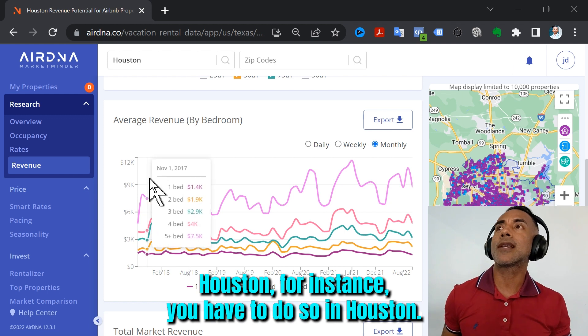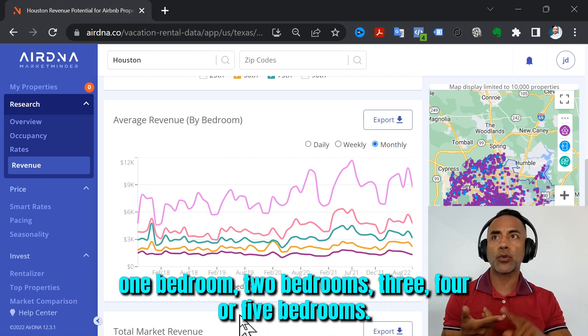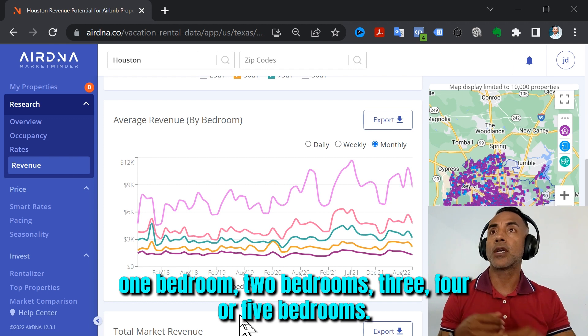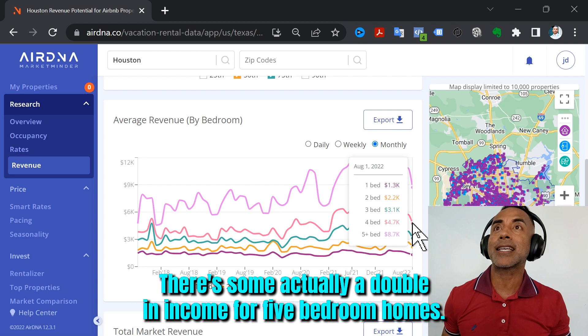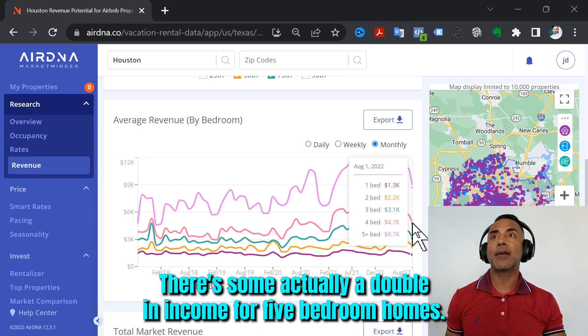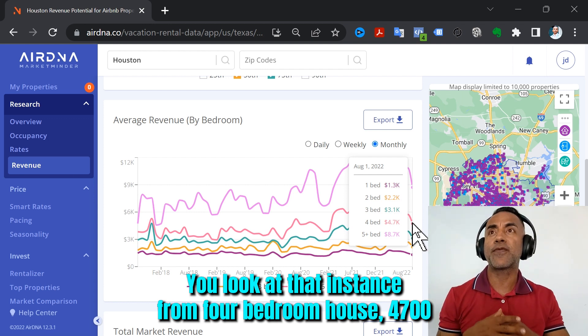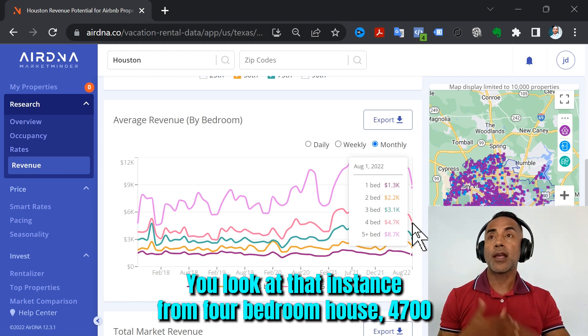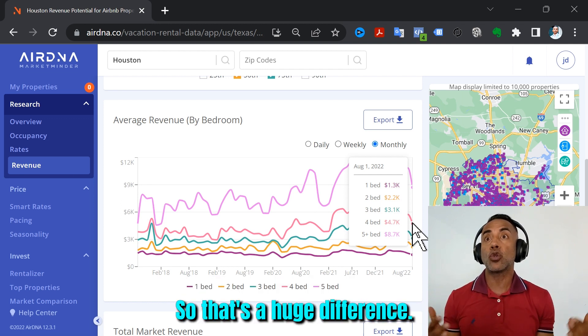In Houston, it's showing revenue by bedrooms: one bedroom, two bedrooms, three, four, or five bedrooms. I instantly noticed there's actually a double in income for five-bedroom homes. A four-bedroom brings in $4,700 a month, while a five-bedroom brings in $8,700 a month in revenue. That's a huge difference.